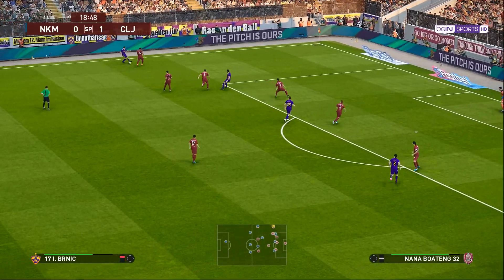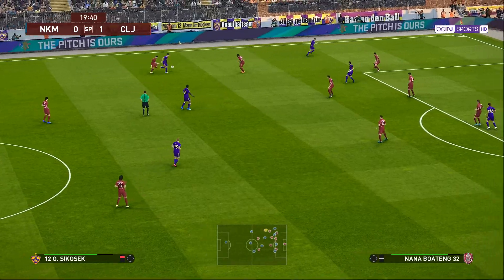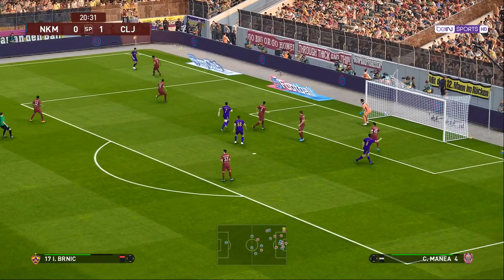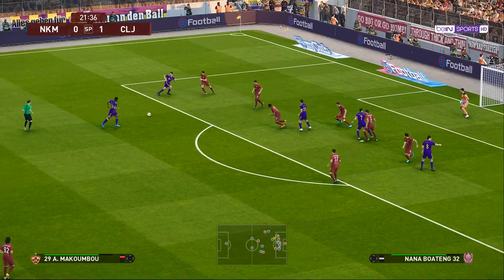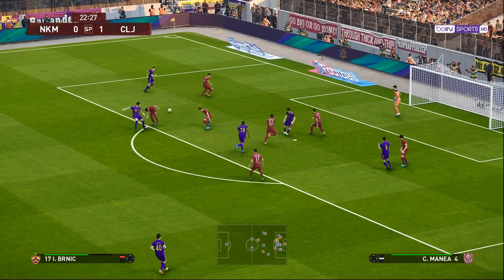And he's on a charge. Sweet feet. Hardly anything between the sides and it's 1-0. That is terrific skill. A chance to play it in. Turns and goes back. Has a hit!